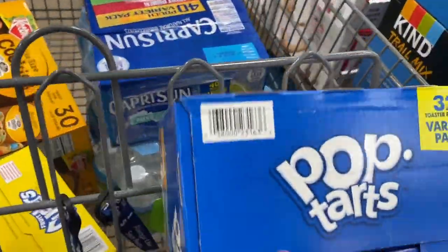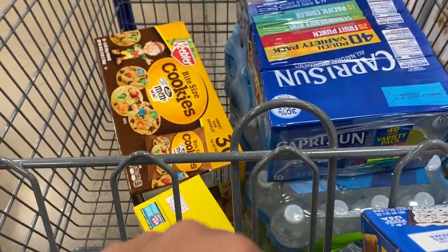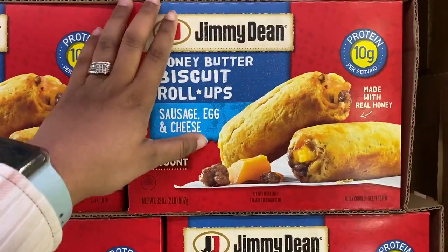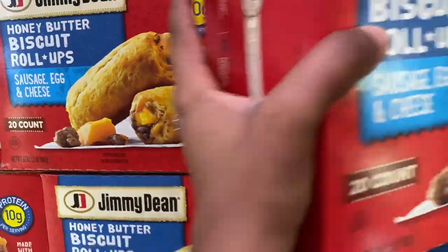This is what I have so far: some Pop-Tarts, the Variety Pack, Gushers, cookies, Capri Sun, and water. I think that's all that I need. These are so freaking good, so definitely getting them from Sam's Club.